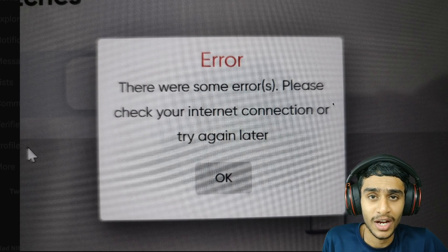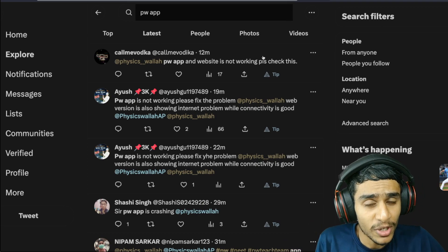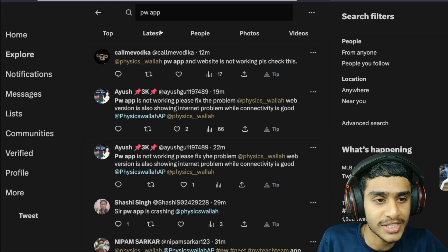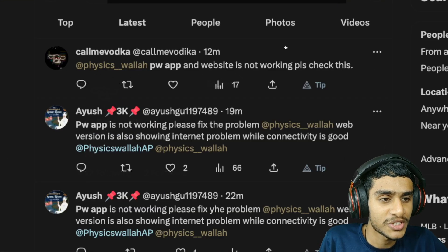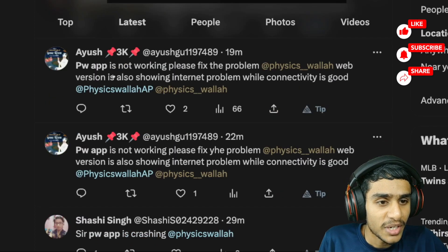To check whether this problem is global or just occurring on my device or internet connection, I headed over to Twitter. And here you can see, just 12 minutes ago, people are reporting: 'Physics Wallah PW app and website is not working, please check this — PW app not working, fix the problem.'